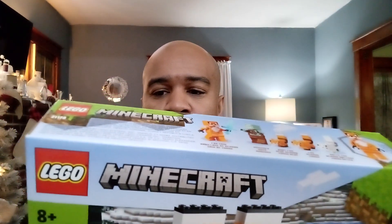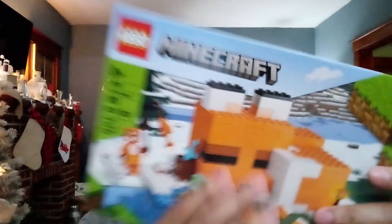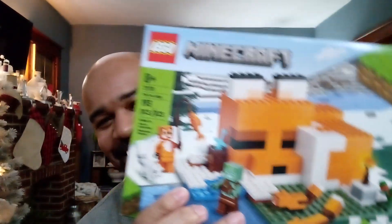This set is super cool. I wish I could open it but I can't — it's going to someone else. Some great kid is going to get this. The set is super cool, it's a nice little one. The building is a fox — that's pretty cool. All right, that's all I got today. Bye.